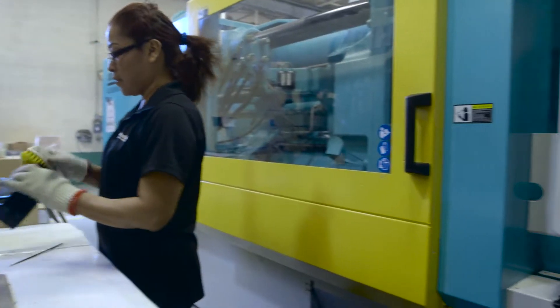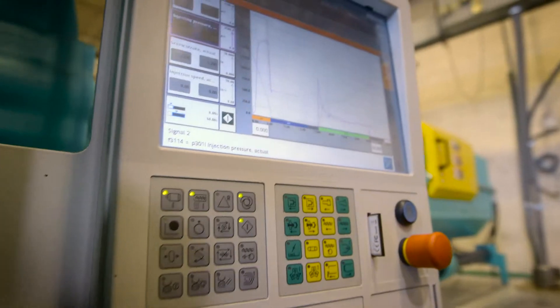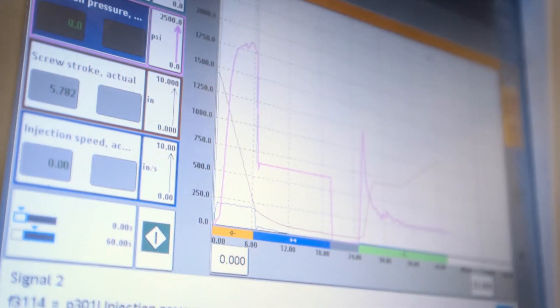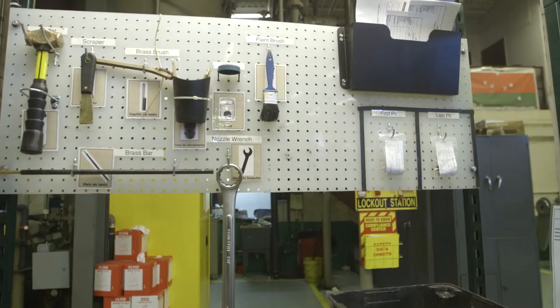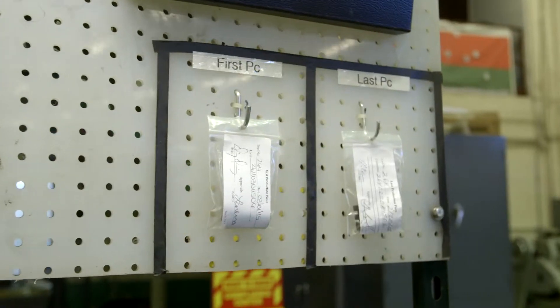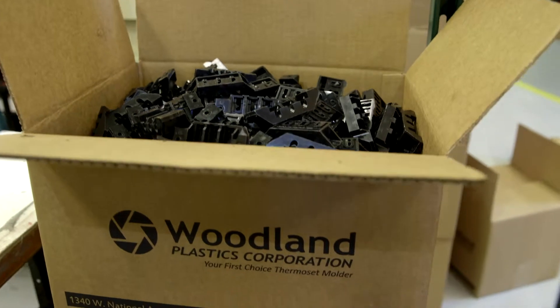Woodland Plastics utilizes preventive and corrective action procedures, which isolate, record, and evaluate issues and eliminate the causes of actual and potential non-conformances. Woodland Plastics also keeps a last piece for every component they mold, which is used to compare the last piece molded with the first piece of a new order, ensuring parts are consistent each and every delivery.